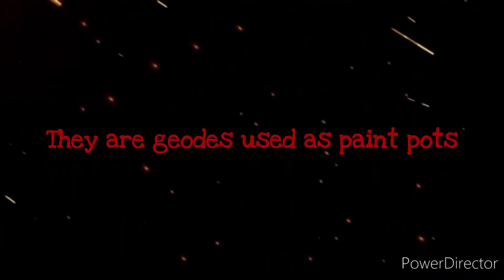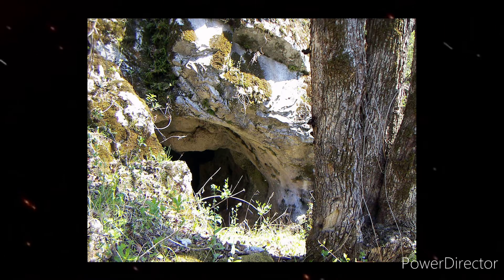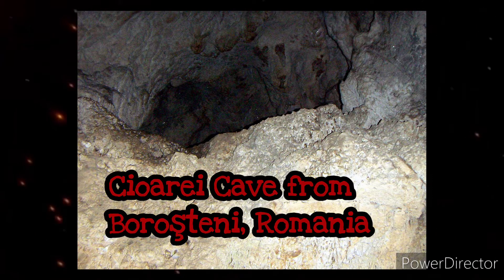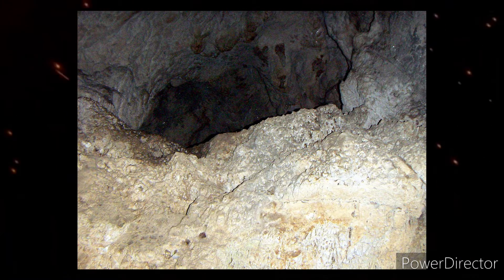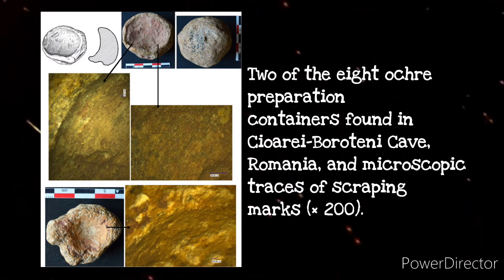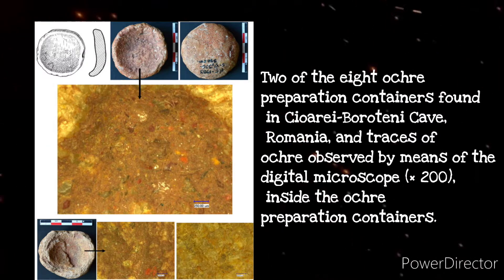These next artifacts come from Romania in the form of 8 paint pots. These preparation containers were found in the Mousterian layer dated to more than 50,000 years ago in Ciaro Cave in Borostini, Romania — I apologize if I butchered the pronunciation. These paint pots are the first direct material evidence of Neanderthals preparing red ochre for painting various surfaces. I will post all my sources in the description; I highly encourage you to check them out, as there is no way I can possibly cover all the archaeological information about them.